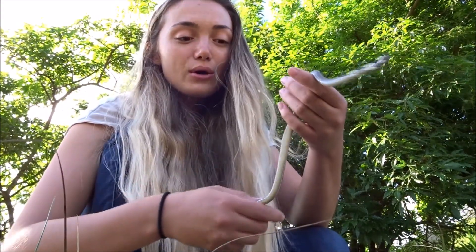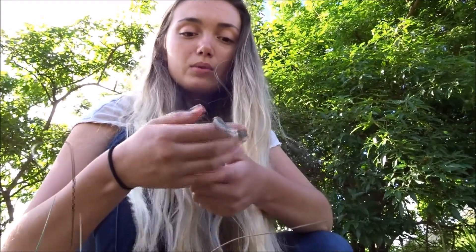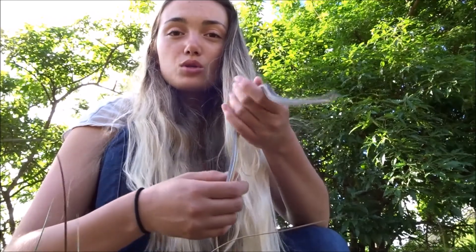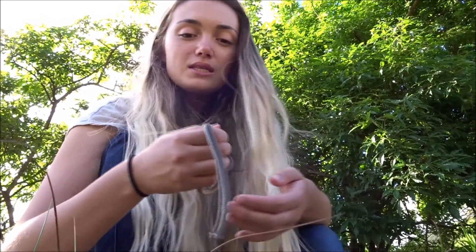I took him back to the research center, measured him, weighed him, and with this species it's also possible to mark them. We do that by clipping off a specific scale from the tail, and that way we'll be able to see if it's a recapture or not, which is quite important if you want to know population densities.